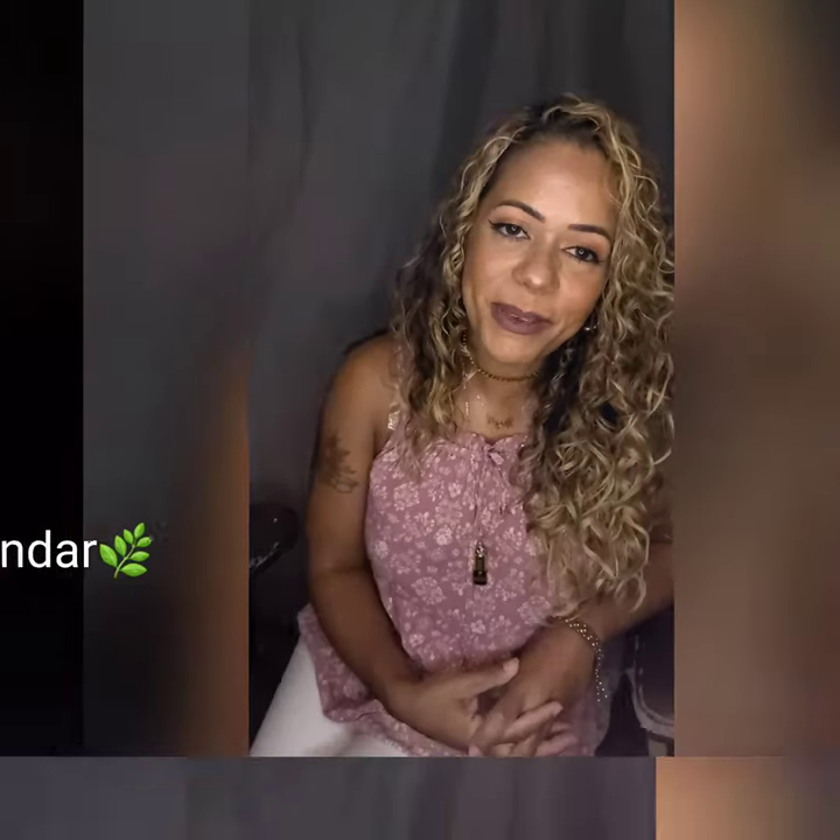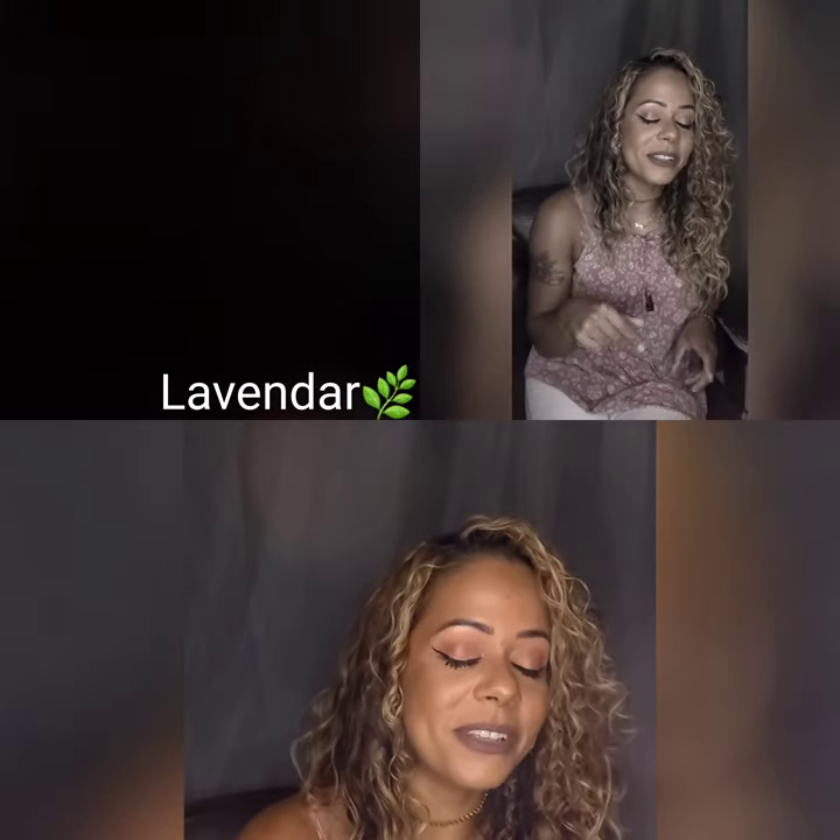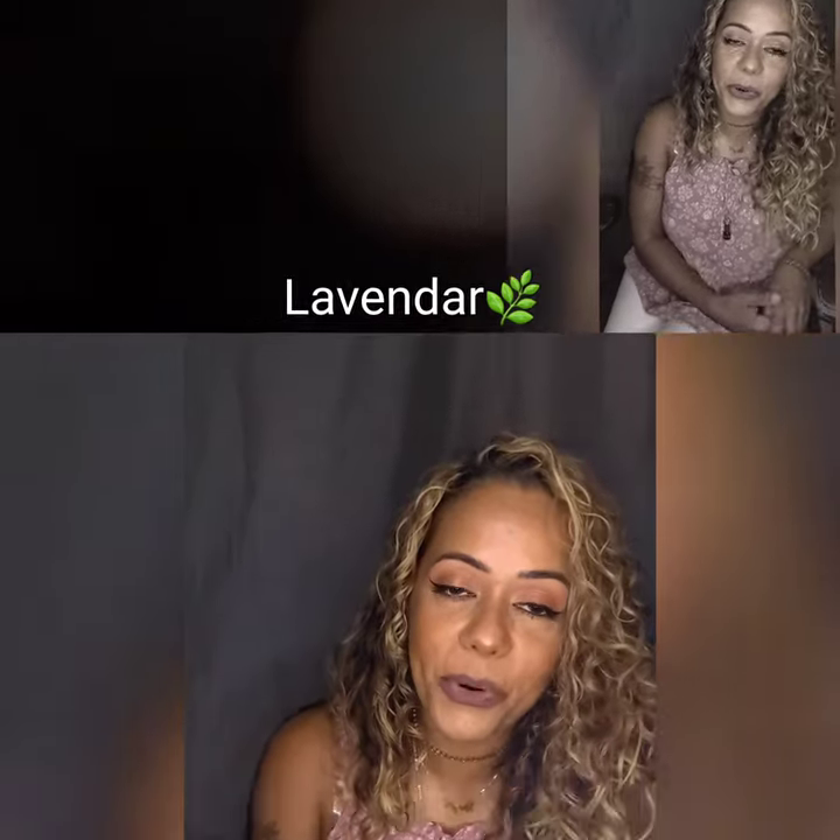Hi, beautiful people! If you clicked on this channel, then you want to learn about essential oils.